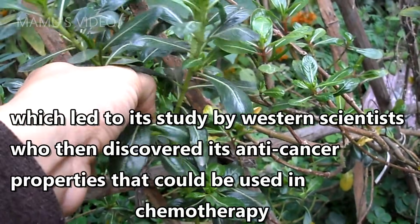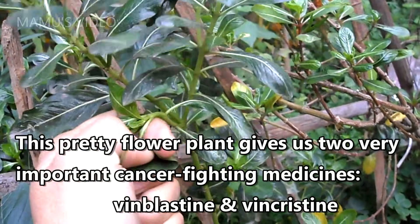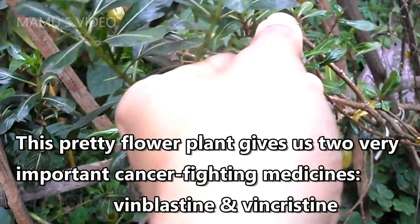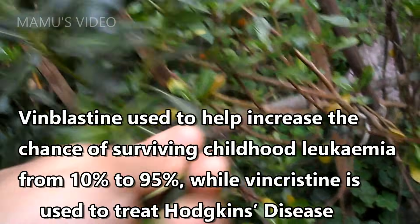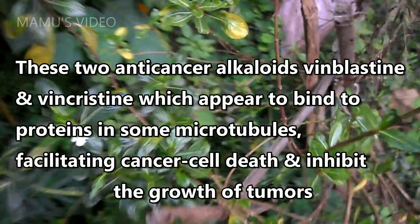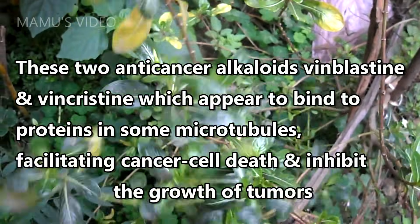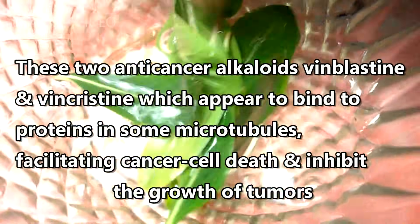Western scientists discovered its anti-cancer properties that could be used in chemotherapy. This pretty flower plant gives us two very important cancer-fighting medicines: Vinblastine and Vincristine. Vinblastine is used to help increase the chance of surviving childhood leukemia from 10% to 95%, while Vincristine is used to treat Hodgkin's disease. These two anti-cancer alkaloids appear to bind to proteins in microtubules, facilitating cancer cell death and inhibiting the growth of tumors.